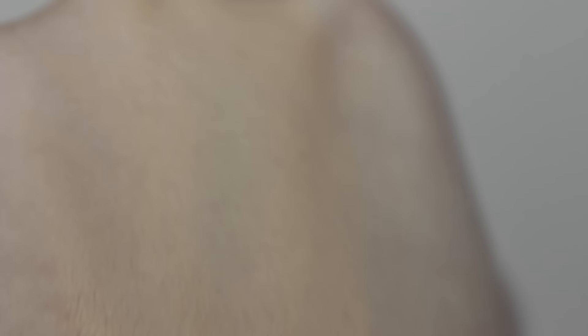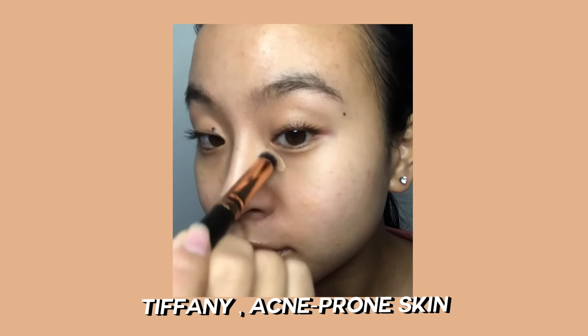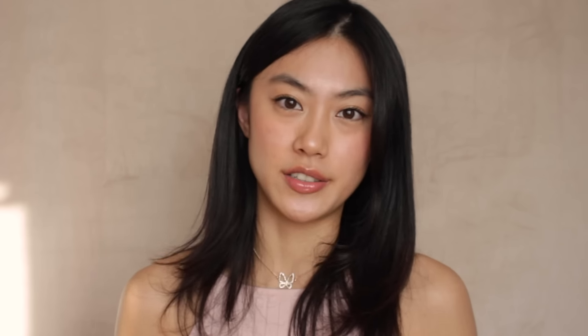If you have acne-prone skin and want something hydrating yet oil-free, we have the Smashbox Studio Skin Flawless 24-Hour Concealer. Although it has medium to full coverage, it is very creamy and hydrating on the skin. The finish is semi-matte yet leaves a slight tacky finish, but it's not irritating. It is hydrating and is not going to emphasize dry and flaky skin. Another concealer for a wider area for acne-prone skin is the Bare Minerals Bare Skin Complete Coverage Serum Concealer. This product is really creamy and hydrating with light to medium coverage, perfect for under-eye area, and it blends really beautifully. It doesn't contain paraben, alcohol, or silicone.